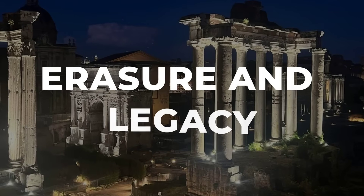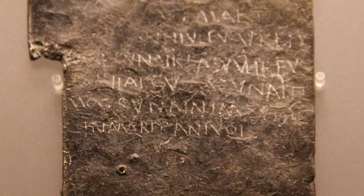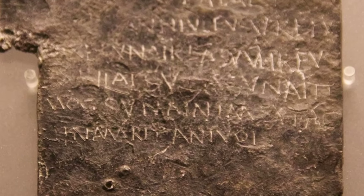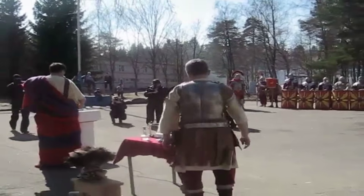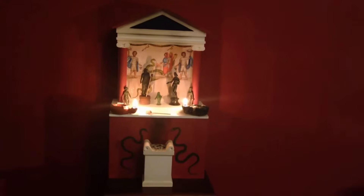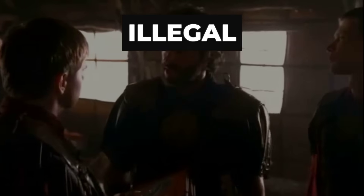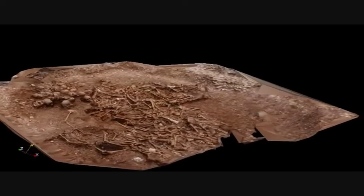Why did Rome never write them down? Roman law aggressively criminalized unsanctioned divination and local spiritual practices. Magic, prophecy, unauthorized rituals, communication with spirits—these weren't just frowned upon. They were illegal, punishable by exile, punishable by death.